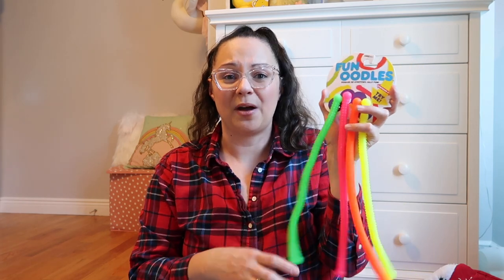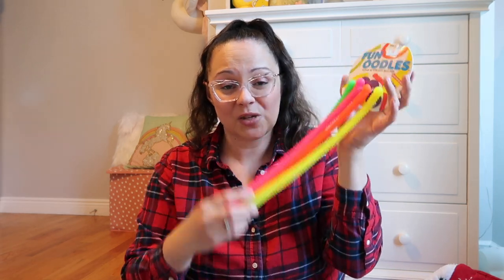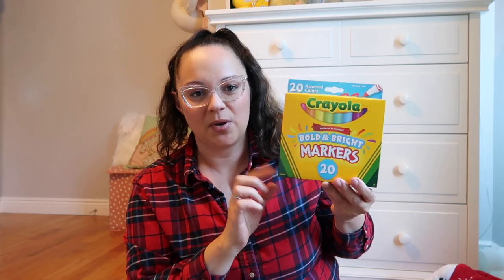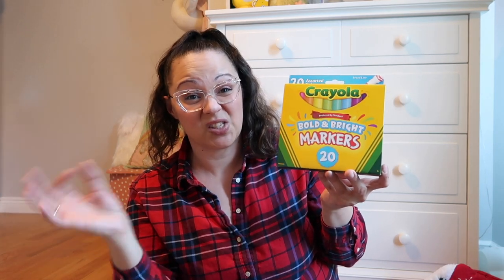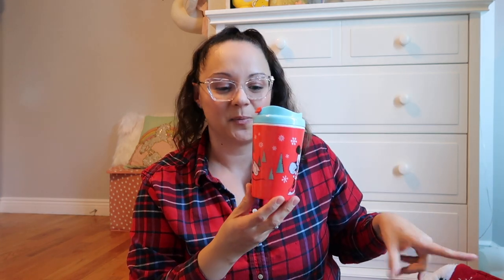I found these fun oodles in the Target dollar spot for $3 — they're super stretchy and bouncy, which I think is going to be a lot of fun for his sensory play. I also got Max a Crayola toothbrush from Amazon that has a timer light to train him to keep brushing for at least a minute — once the light goes out, his teeth should be clean. His Crayola markers are starting to get dried out, so I picked up the bold and bright markers at Walmart — 20 in the pack for $1.99. And the last regular item is this little Mickey and Minnie Mouse ice skating tumbler from the Target dollar spot — it's red and blue, very festive.